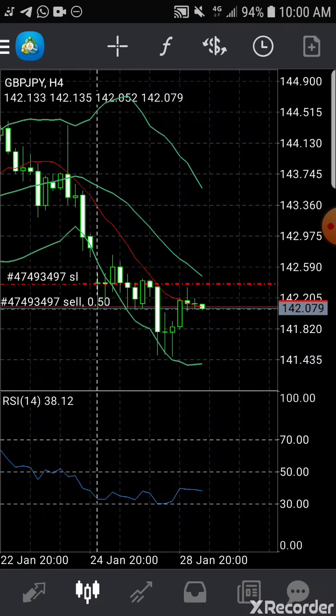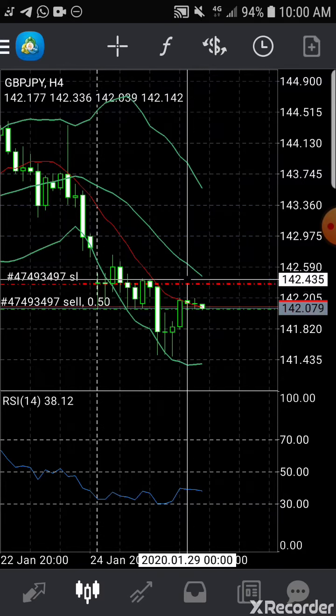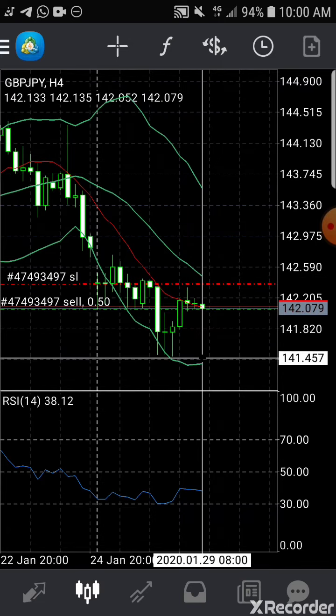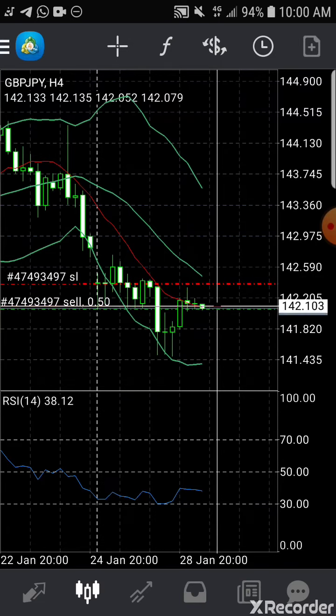So a downswing starting at the JPY. I pulled a stop loss just above the last spinning top. Let me see how it goes after 4 hours — it definitely had to go down up to around this level.